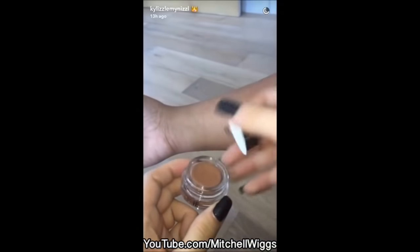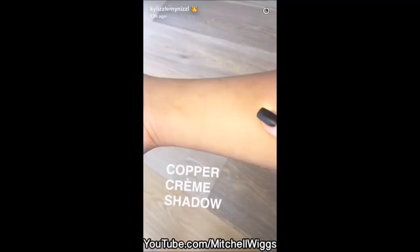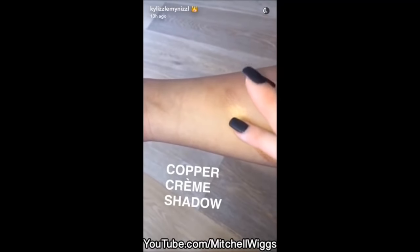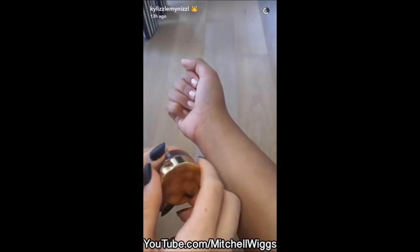Okay, so this is the copper first. I love this formula, guys. You guys, this formula is everything. It stays on forever. Okay, now I'm going to show you guys rose gold. Rose gold.